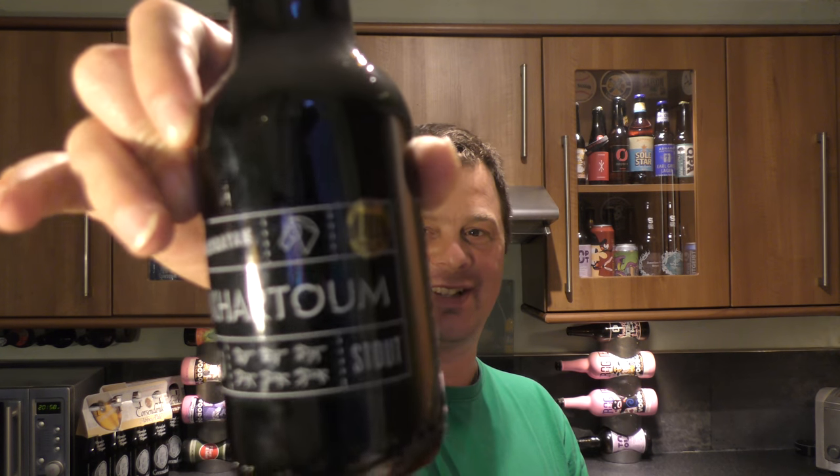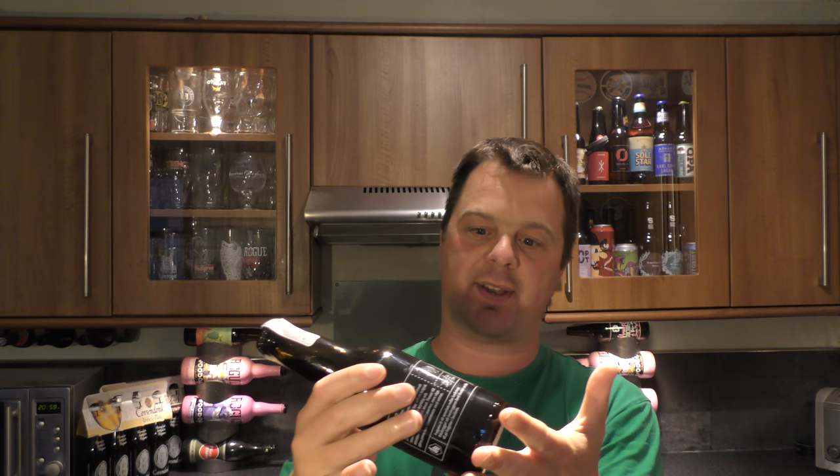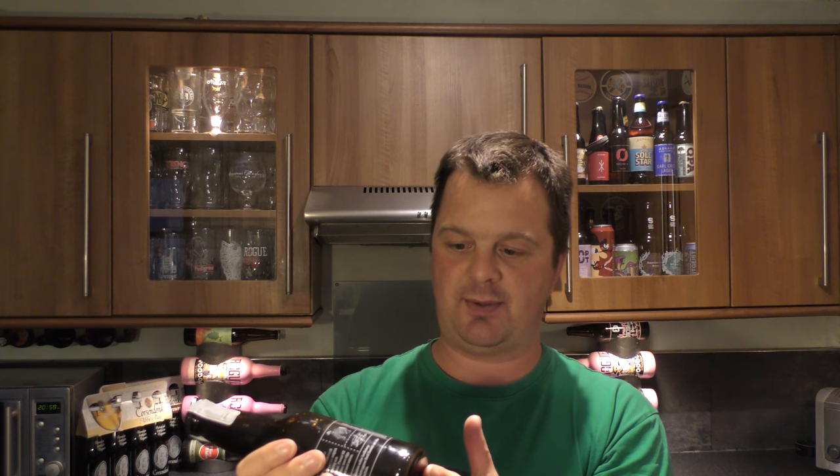It's beer o'clock on Redale Craft Beer. Today we've got a beer called Cartum Stout. There's the label, there's the papered bottle cap. It is 5.7% ABV, 22 IBUs, and an EBC of 68. Without further ado, let's get the beer out, into a glass and see what we get.